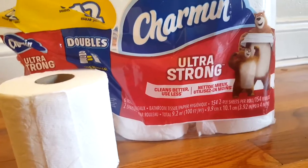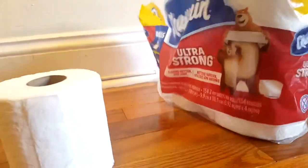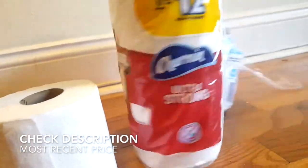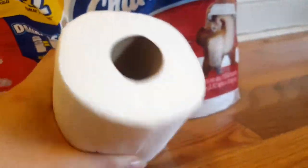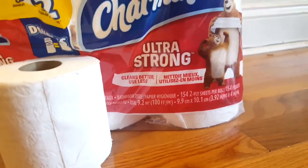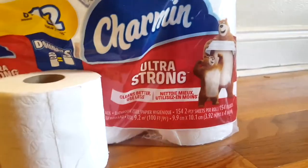They are clog safe, septic safe, unscented and hypoallergenic, and the paper tube is recyclable — yay for the environment. It's made in the USA; it's an American brand, made from domestic and imported materials.